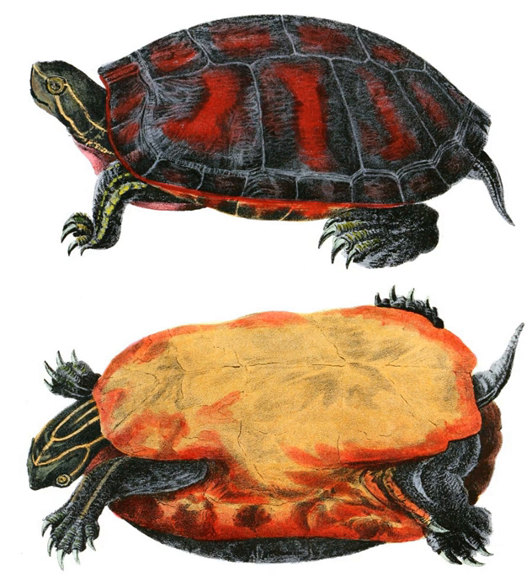The Baja California slider is a turtle belonging to the genus Trachemes of the family Emididae. It is native to Baja California, Sinaloa, and Sonora in Mexico.